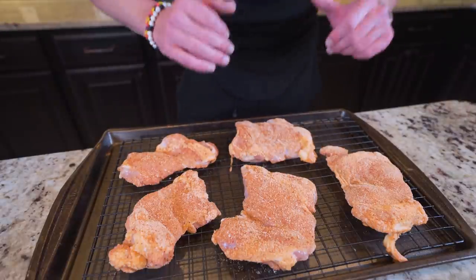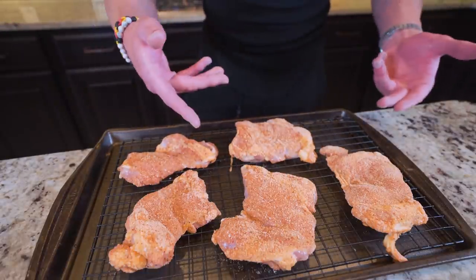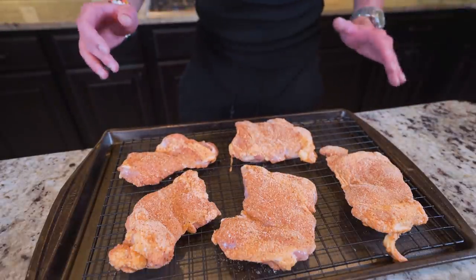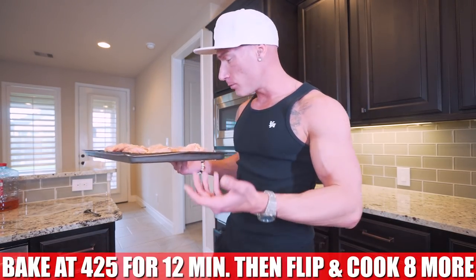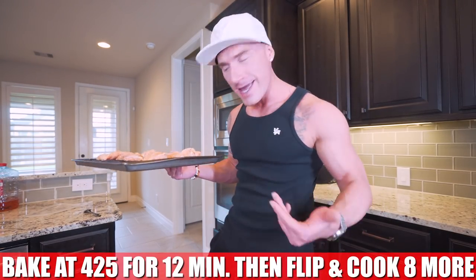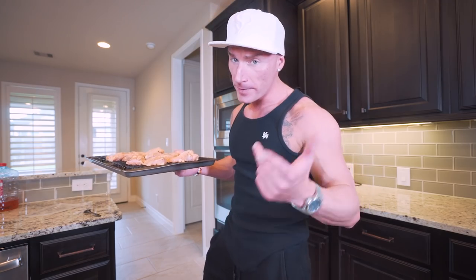Alright, we've got five of our chicken thighs fully seasoned on the rack — they are ready to go. What we're going to do now is toss these in the oven at 425 degrees for about 12 minutes. At that point I'll pull them out, flip them over, give them another eight minutes. I'll temperature check them and make sure they hit 165 degrees internal. And at that point we'll be good to go. Then I'm going to show you another method to make these even better, in my opinion.